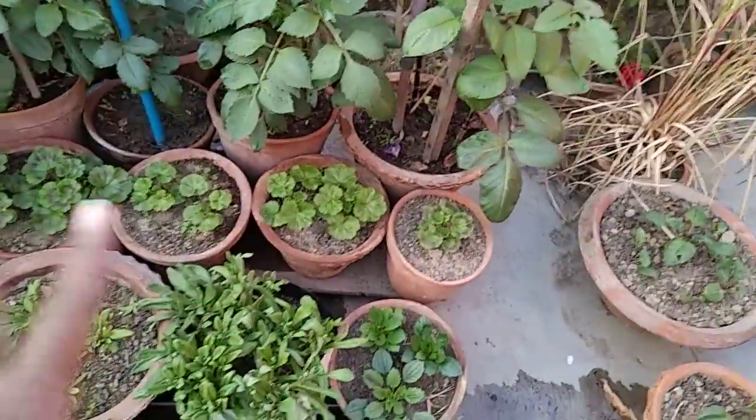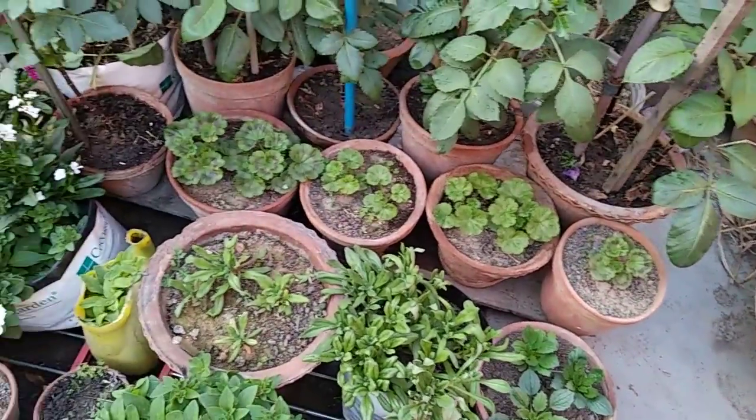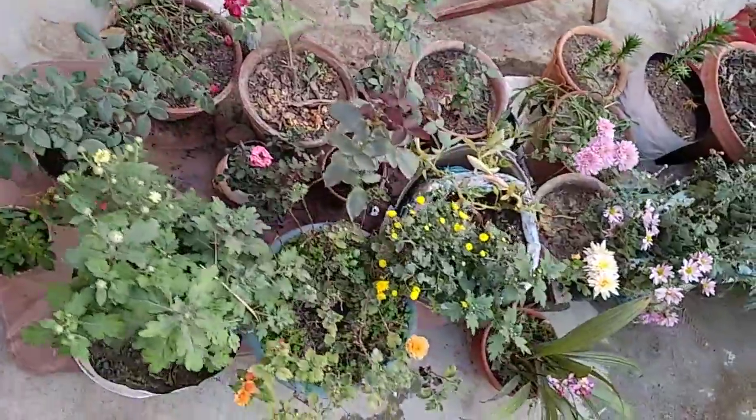And this is the geraniums. And here I have ice plants, aster, and petunias. And here I have some cuttings of dahlia.